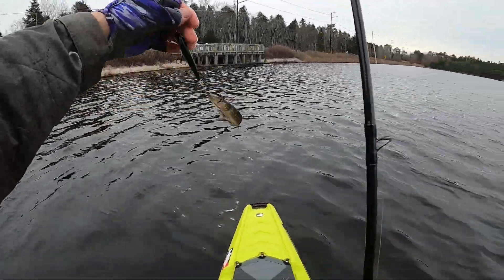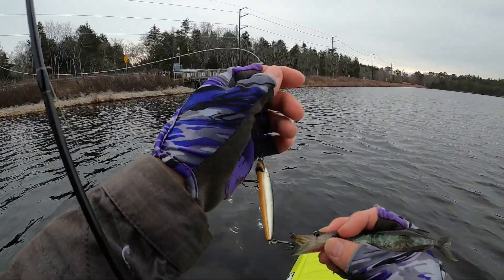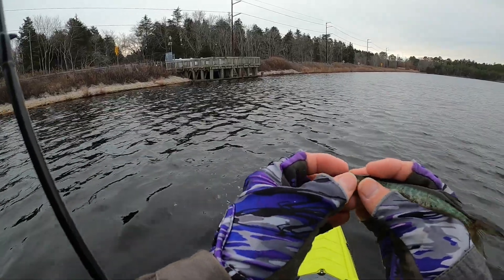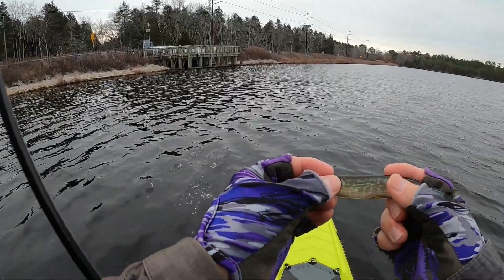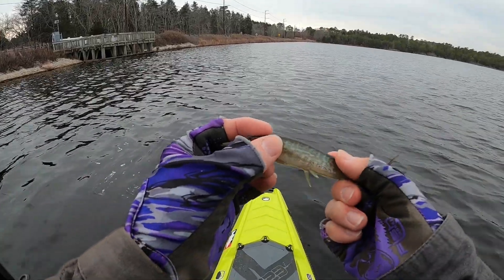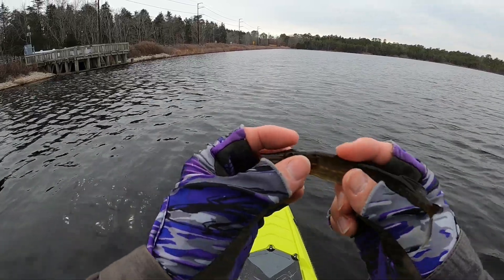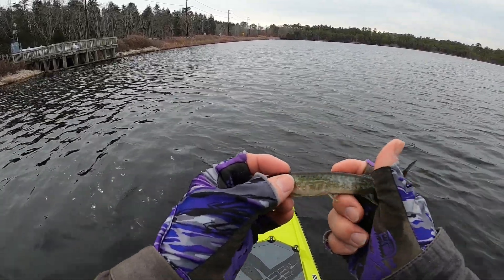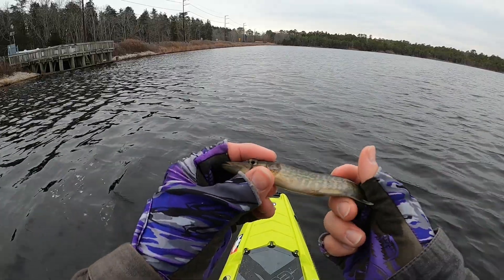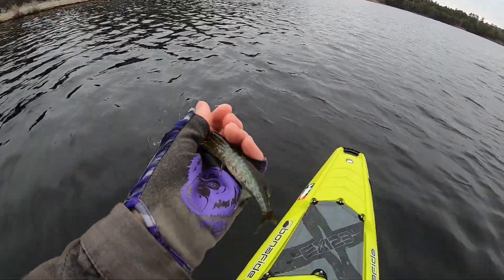Oh my goodness — I thought this was a redfin for a second. It looks like it's just a baby pickerel. Long snout, definitely not a redfin, but very very cool — super tiny. Now let's let him go.